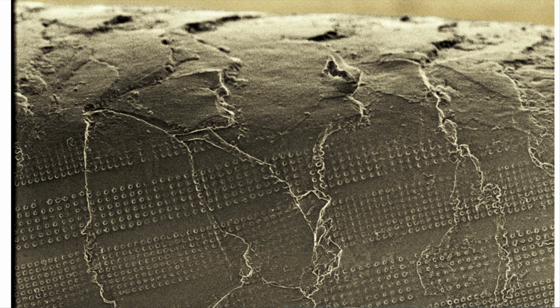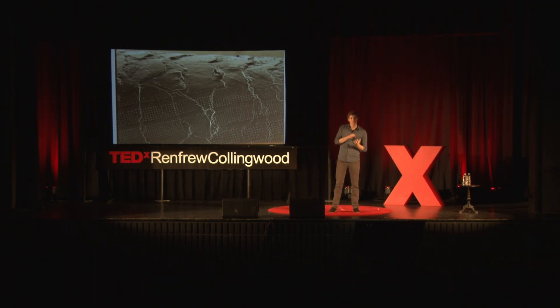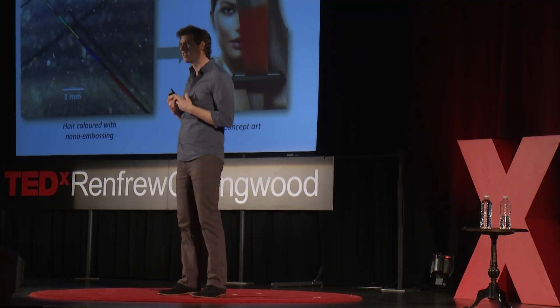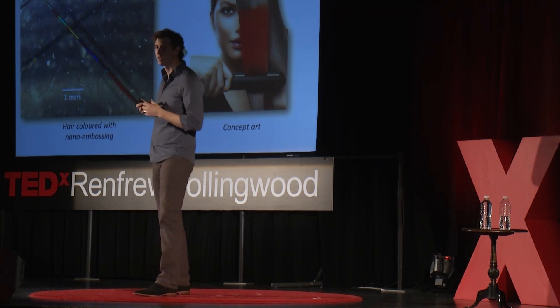Does anybody have an idea what this might be? This is a photograph of a human hair magnified 5,000 times under an electron microscope. You can see and probably recognize now those nanoscale pixels — we were actually able to stamp that into the hair. Again, adding nothing to the hair, we were able to color the hair any color we want: red, blue, yellow, green. And hopefully sometime soon we'll actually create a device that we can color our hair like a hair straightener — just apply a little heat, a little pressure, and color our hair without using toxic harmful dyes.